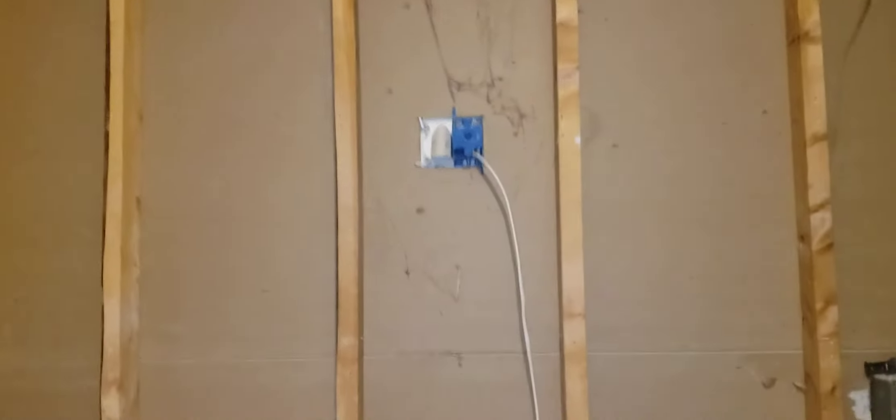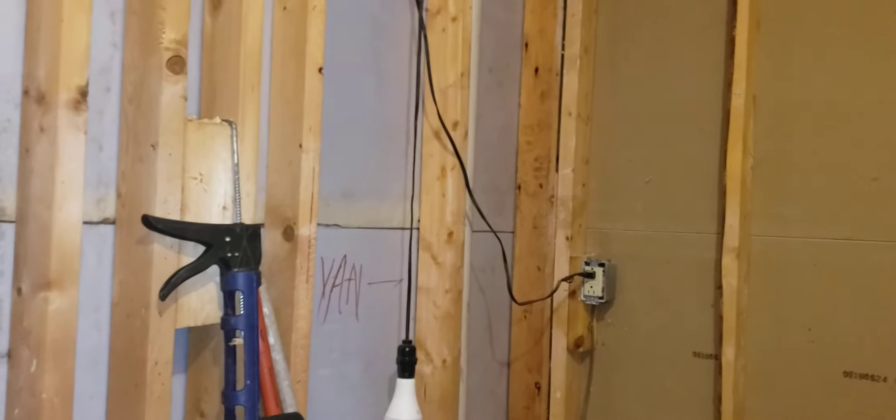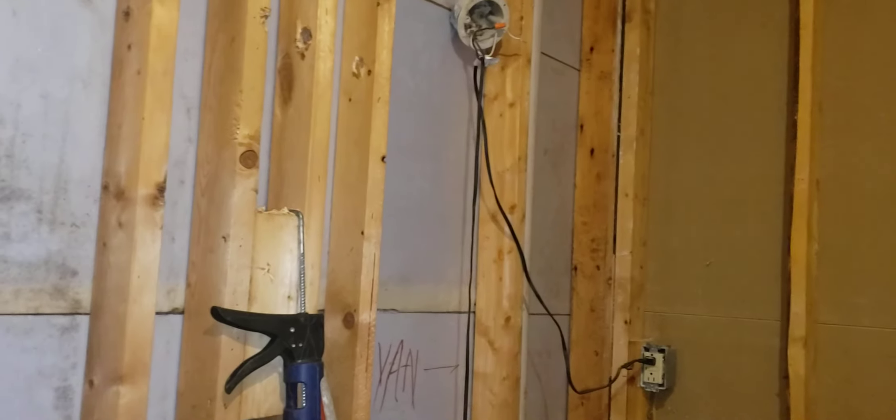Someone was kidding me that I ought to put a TV right there since there's already a TV outlet from another room, but I watch enough TV — I don't want one in my bathroom. Thanks for watching, and I'll keep you posted as it starts to take shape.